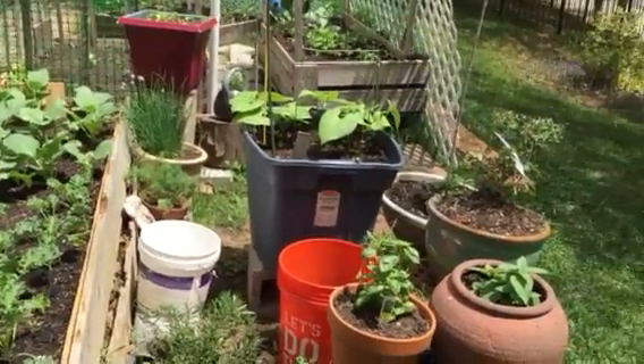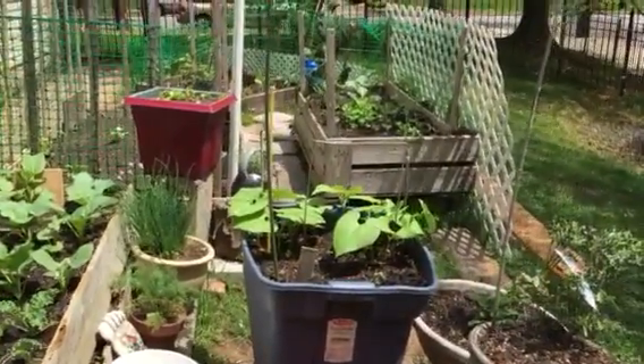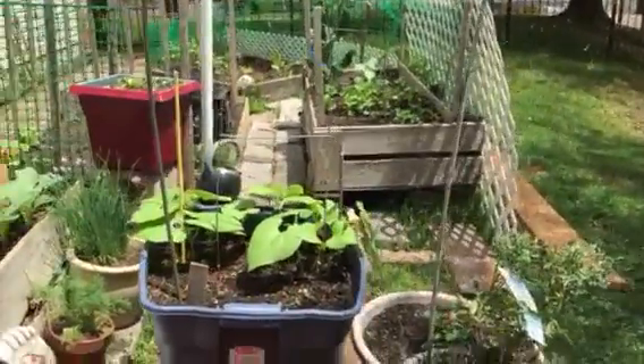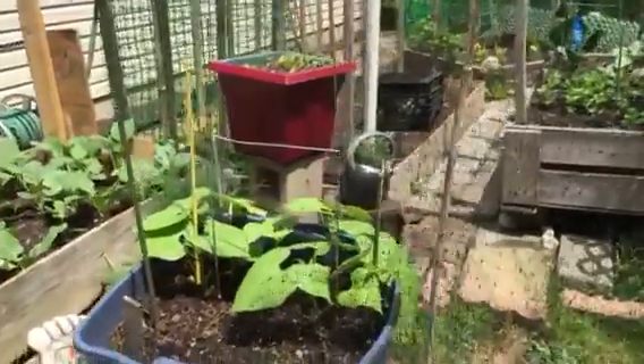My beans that I will dry have also started to grow substantially. It is quite exciting for me whenever I see the garden start to grow.